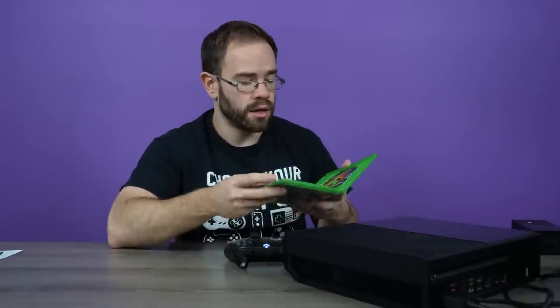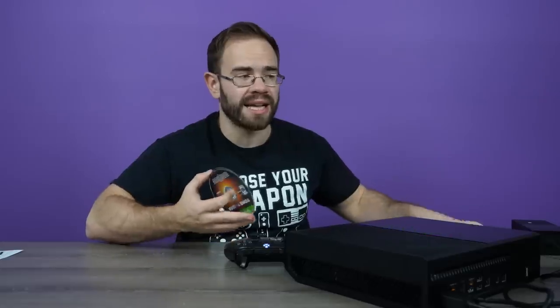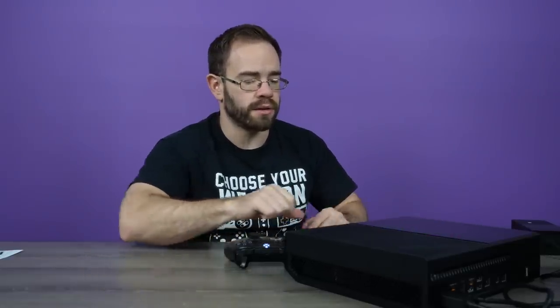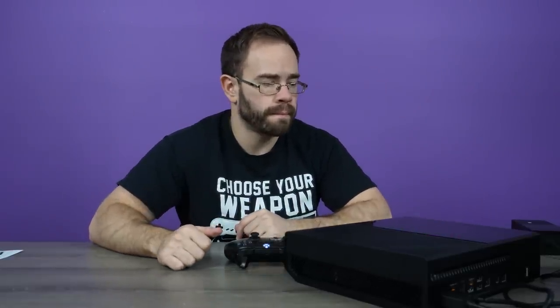I do want to make sure, just while we're starting this out real quick, that the mechanism itself will actually pull the disc in — and it sounds okay. That's pretty easy to tell pretty much immediately. So this all looks good right now. Seems to be reading the disc and I can hear it spinning up really well.